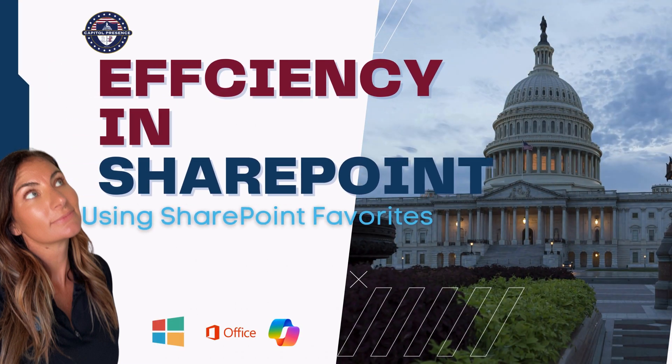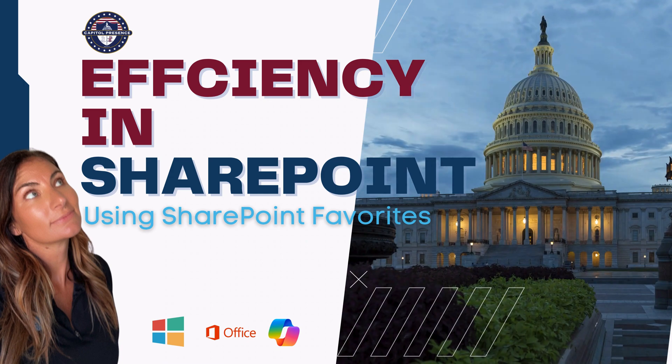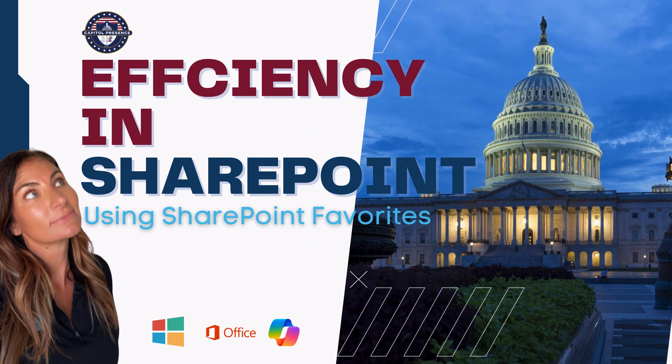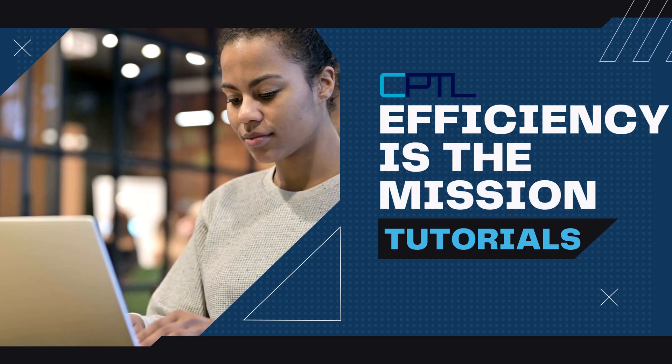Welcome to Capital Presence, your go-to channel for mastering digital productivity. Today, we're diving into Microsoft 365 to explore a feature that can significantly boost your efficiency. We are sharing a quick tip on how to use Microsoft SharePoint to improve efficiency in your enterprise organization.